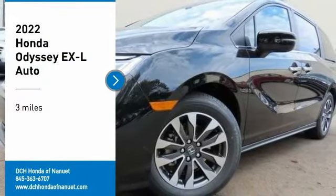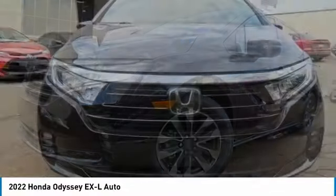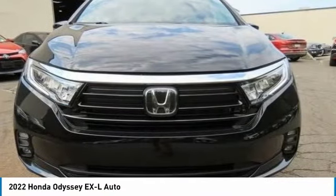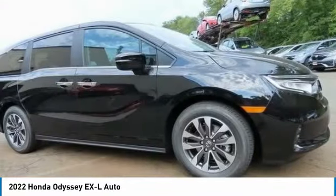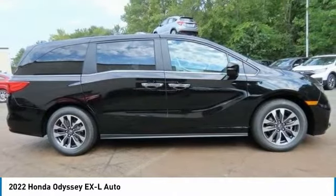You are going to love the 2022 Honda Odyssey. The Honda Odyssey is a showcase of distinguished style, captivating technology, and advanced safety features. A must for all families.